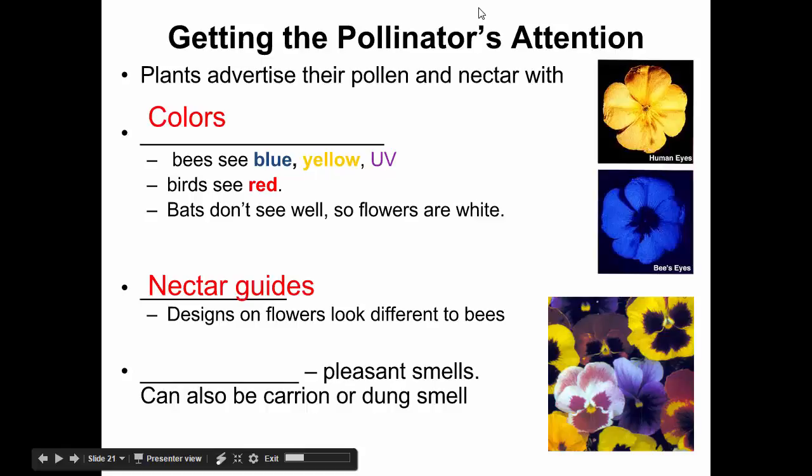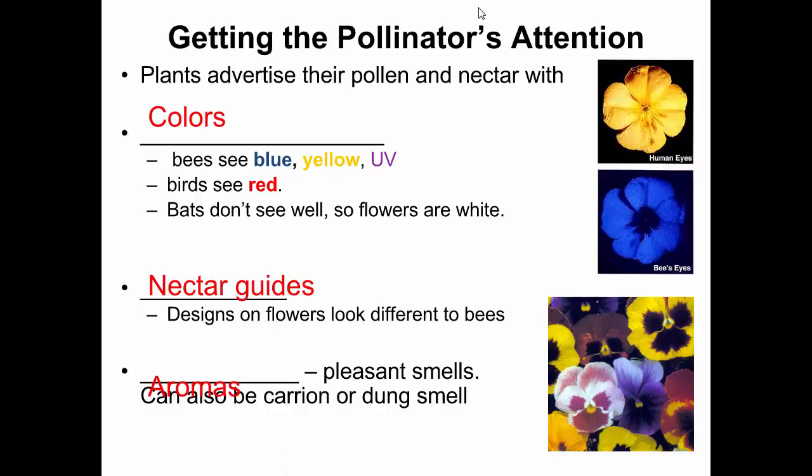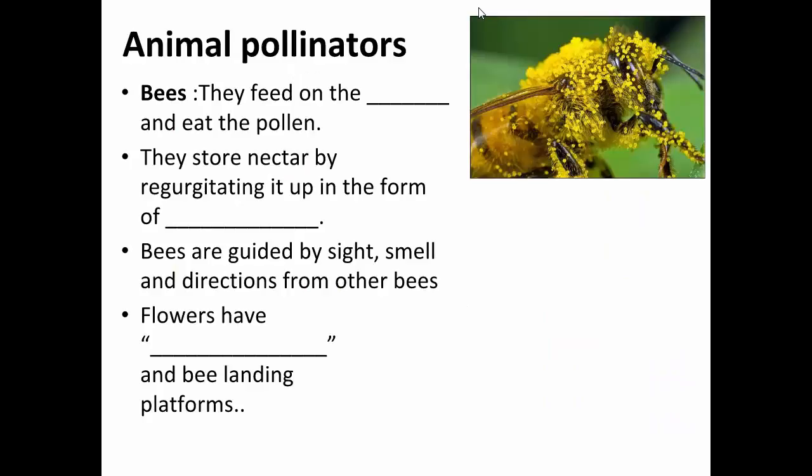The color of the petals, the smell of the petals, special markings — all help to attract pollinators. Here's an example of bees. If you look at this bee, it's covered in pollen. It was probably feeding on nectar in a flower, and as it was moving around getting that nectar, all this pollen collected on it, and that pollen will be spread to the next flower.